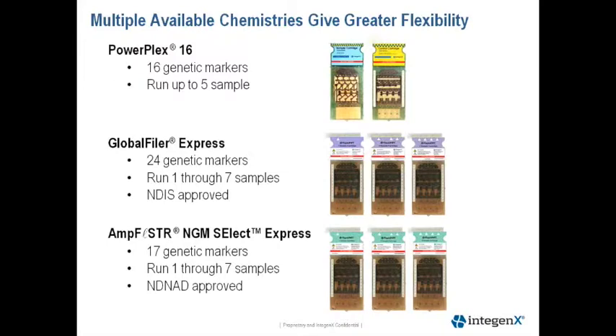The NGM Select Express has 17 genetic markers, a 5-dye system, and can also run one through seven samples. This kit has been approved for upload to the UK database.